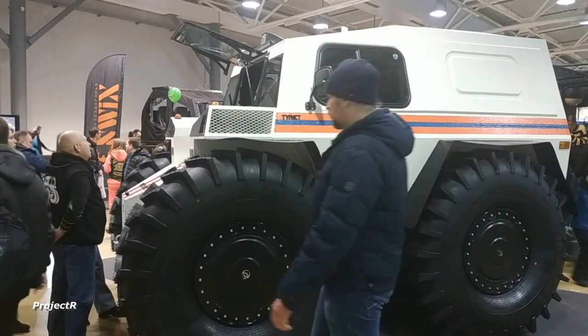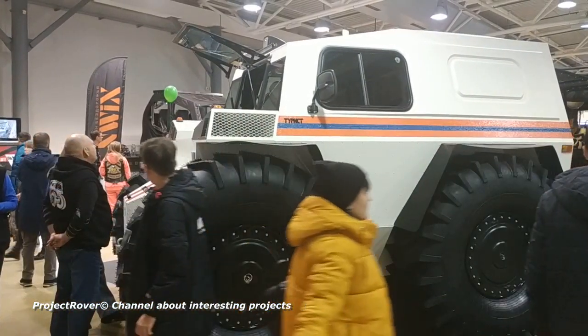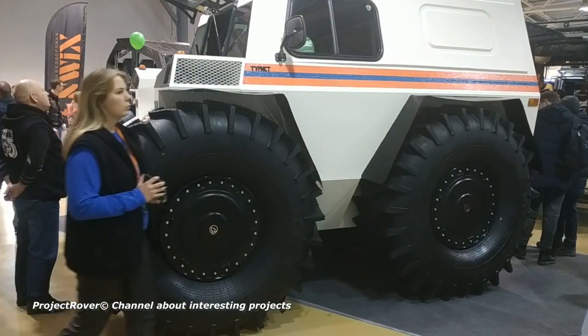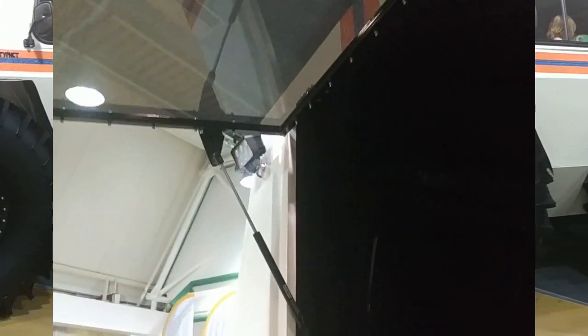Another all-terrain vehicle with a skid-steer is called the Tourist and is produced by the Lesnik company from Vologda. At the exhibition, this company showed a modification for use in the Russian Ministry of Emergency Situations. Let's take a look inside the Tourist, through the cargo compartment which is adapted for the transport of both goods and people. As you can see, the interior is very utilitarian.